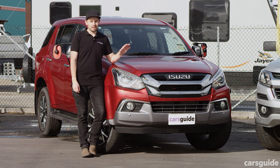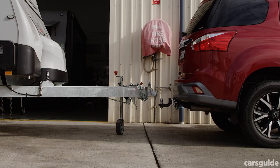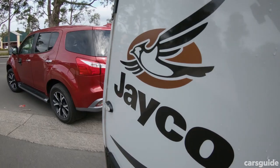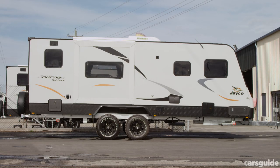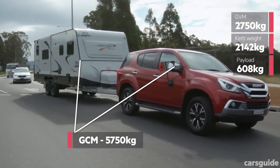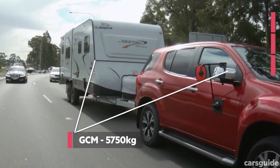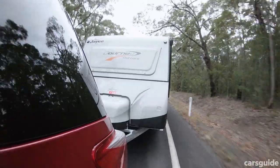First up, the Isuzu MUX, which we have in 4x4 LSU spec. The braked tow rating is three tonnes, and the total maximum weight permissible for the vehicle and the van — that's the gross combination mass or GCM — is 5,750 kilos. That allows us the three-ton van plus the vehicle's curb weight, and whatever is left is all you've got to play with. So maybe don't think about loading up all seven seats if you want to tow a van this big.